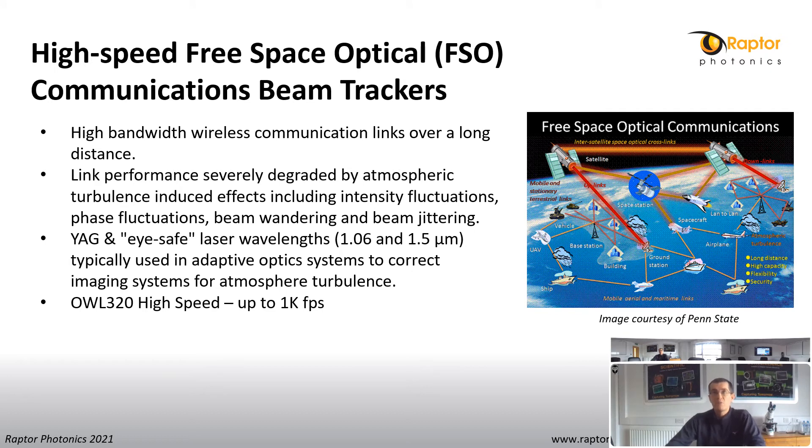Mobile communications and data consumption have driven the need for higher bandwidth, faster speeds and lower latency. With more people around the world consuming more data, especially in remote areas, the need for free space optical communication has grown. This involves lasers for high bandwidth wireless communication links over long distances. These active free space optic transmission systems are relayed from ground stations to satellites back to ground stations again. Typically lasers tend to be 1.06 and 1.5 microns and are used in adaptive optics systems to correct imaging systems for atmospheric turbulence. High-speed SWIR cameras ensure optimum beam alignment.